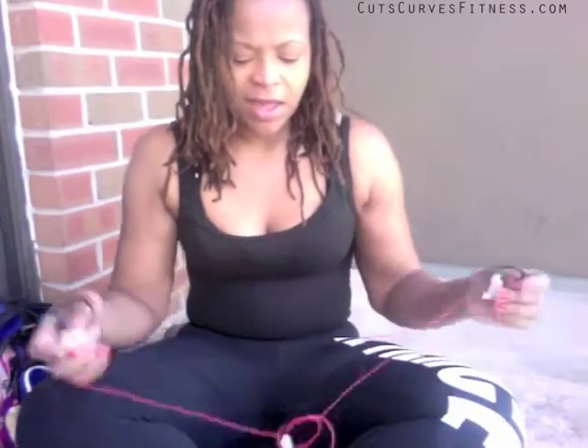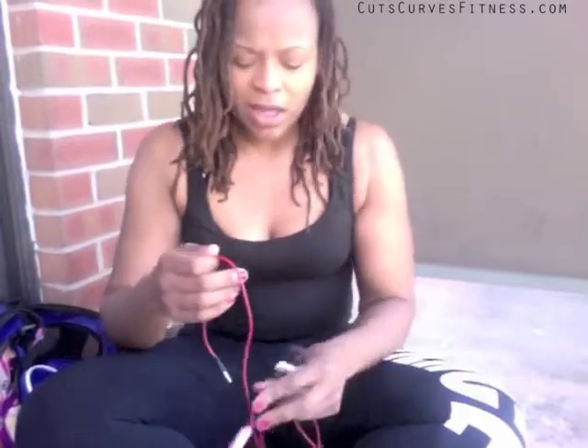For post-workout, if we're going to Walmart or something, I keep a pair of sunglasses in my bag. I also have earphones. I go back and forth on earphones — I find I can motivate myself more without them, because with them I end up relying on the music waiting for the beat to drop. But sometimes my gym plays the same playlist over and over, so I need them.